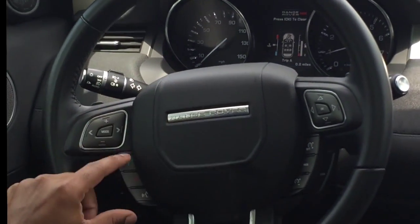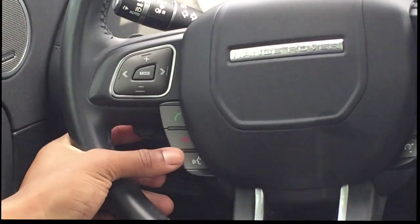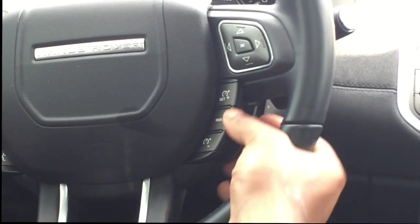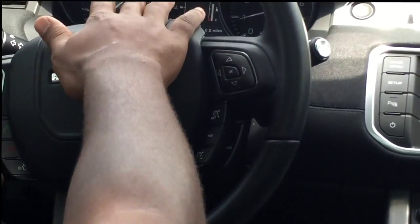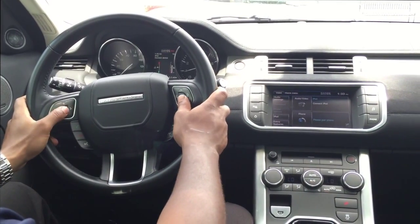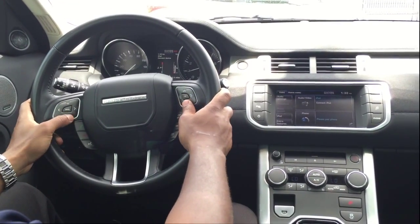Zooming in over here on the steering wheel, you can see all your Bluetooth options are right here. Push control options are over here, and this is to navigate up and over as well, where you can change all your different modes — iPod, stuff like that.